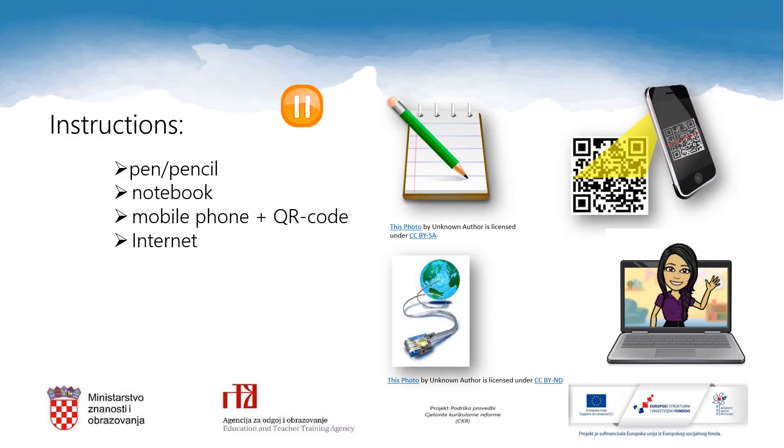Let's set you up for today's lesson. So get hold of your pen or a pencil, prepare your notebook, your mobile phone and a QR code reader. Let's start.